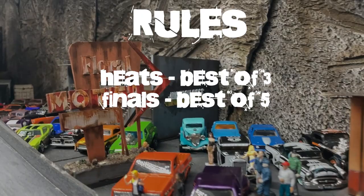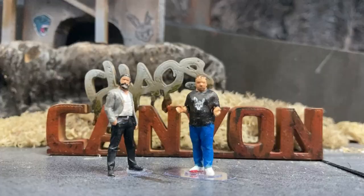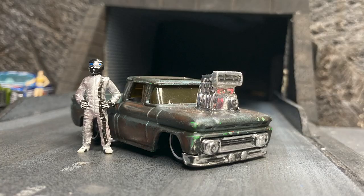Let's have a quick look at the rules. These are head-to-head races. The heats are best of three, the finals best of five — pretty easy. First across the line wins, but if you flip over or go off track you lose automatically. Like a lot of our other races, we like to have consequences for flipping over.